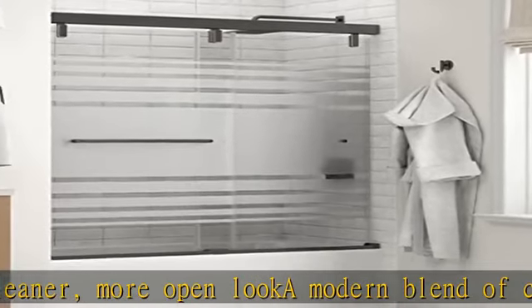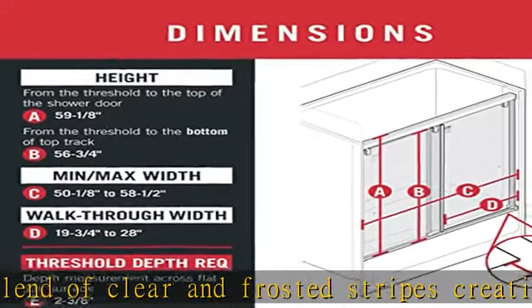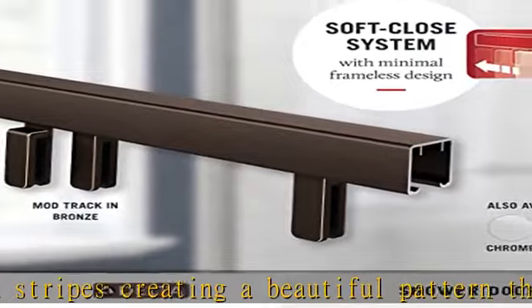The bathtub top door track assembly kit is crafted of anodized aluminum for its strength and corrosion resistance, and can be cut to size for better installation flexibility. The sleek, modern, reversible top track features semi-hidden rollers and no metal side trim pieces for a more open, frameless, and contemporary look.